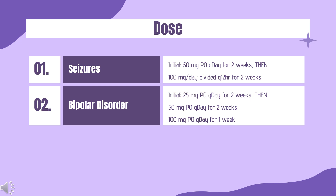Lamotrigine XR: Start 50 mg PO once daily for weeks 1 and 2, then 100 mg once daily for weeks 3 and 4, then increase by 100 mg per day each week through week 7. Maintenance dose at week 8 and beyond is 400–600 mg PO once daily.